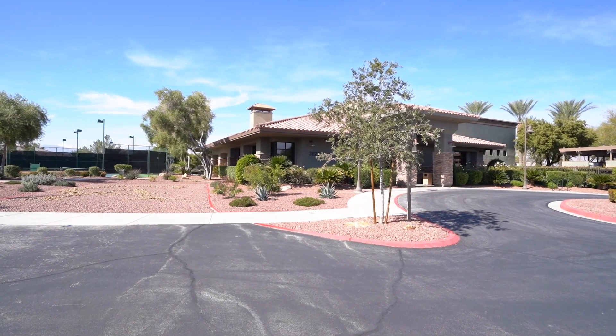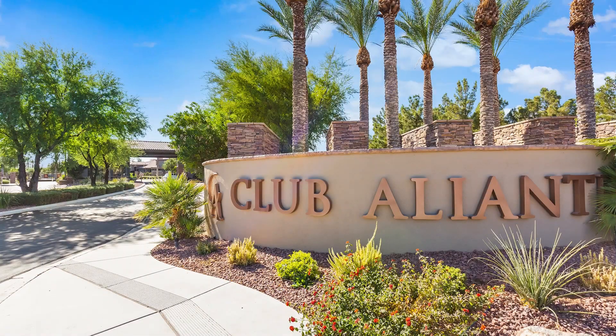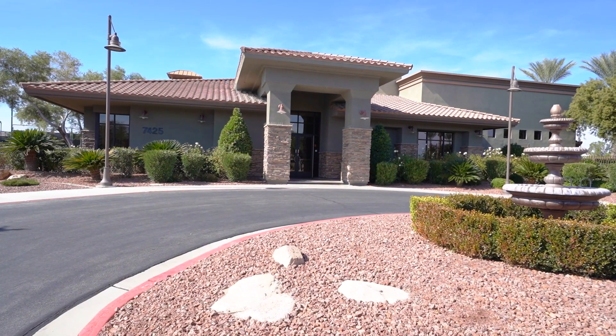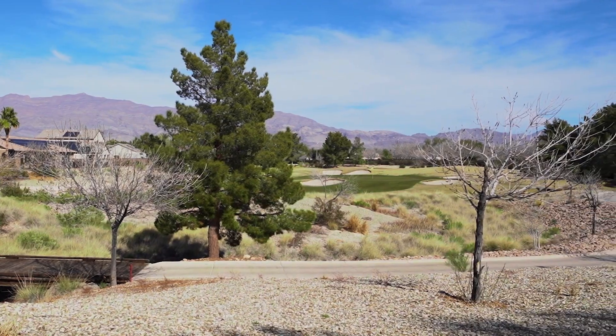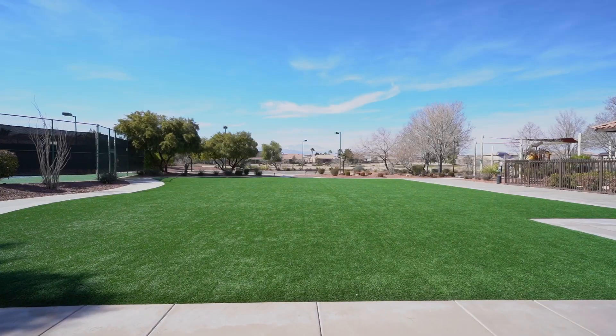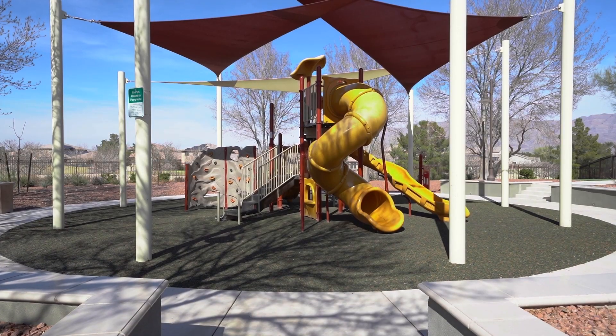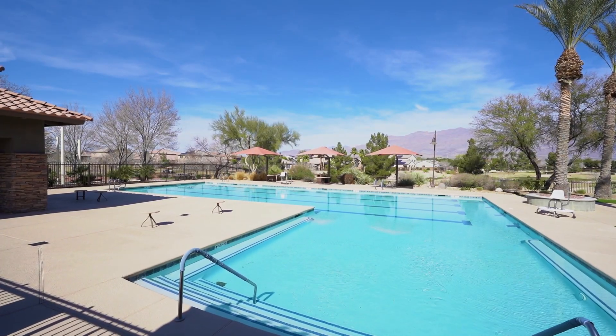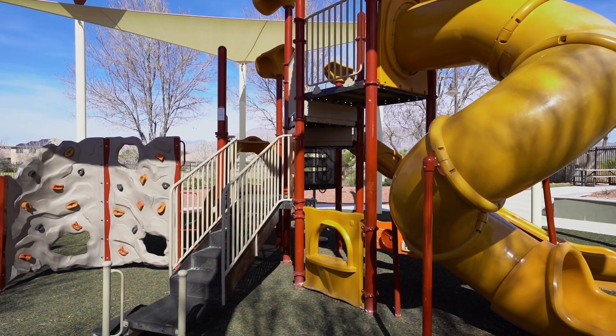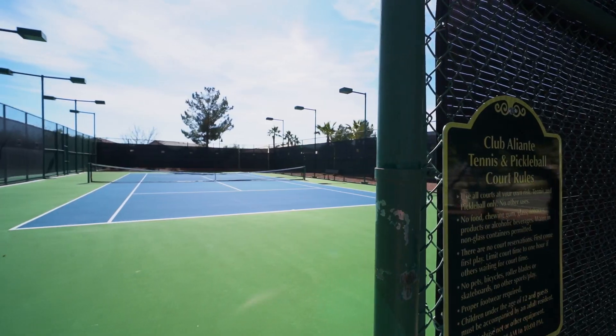This home is located in the exclusive Club Aliente neighborhood. Club Aliente is a guard-gated neighborhood in the Aliente Master Plan community. In addition to the guard gate, there are wonderful community amenities including a fitness center, lounge, outdoor lap pool, entertainment spaces indoors and out, as well as pickleball, tennis, and basketball.